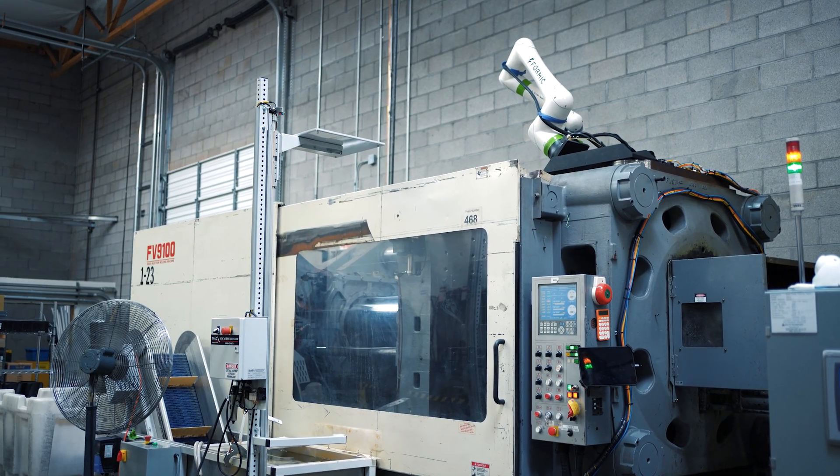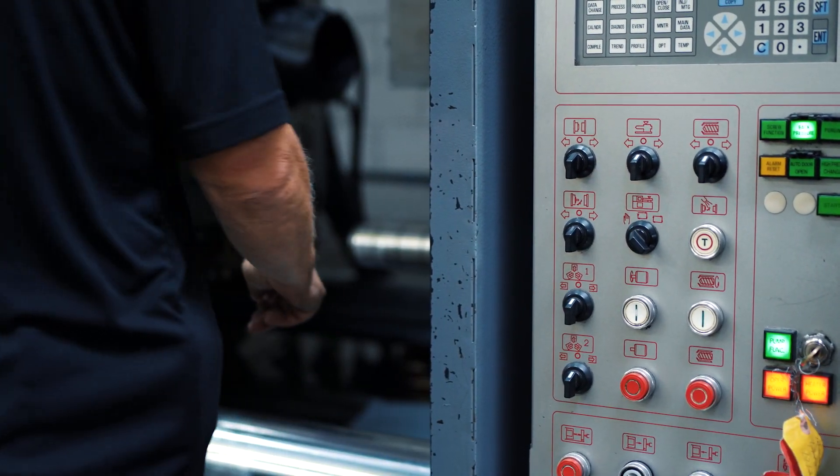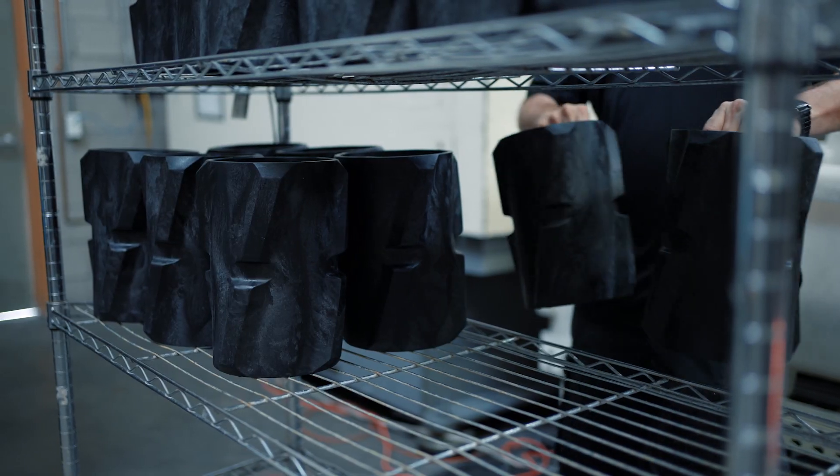The way it used to work is the operator would be standing by the machine. When the mold opens, the operator is presented with the part that's ejected from the machine. The part is roughly 280 to 300 degrees. A lot of timing was involved.